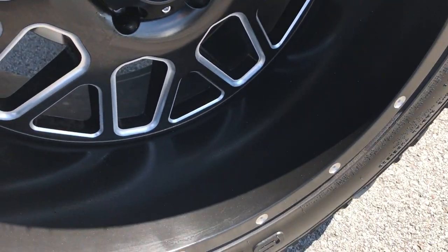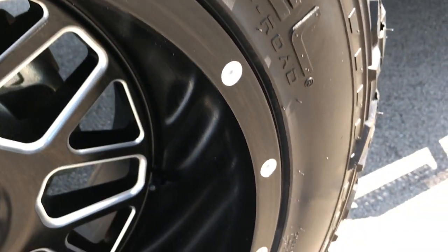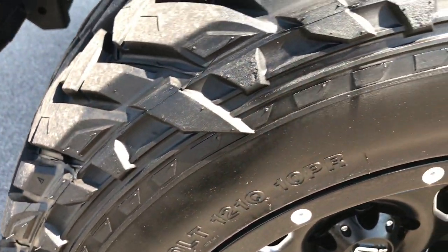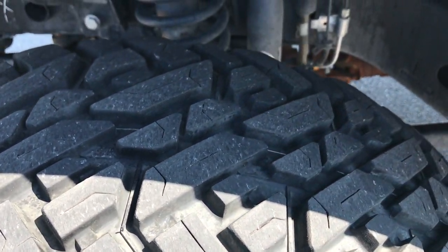It has XD Series 20-inch painted and polished aluminum rims — no scuffs or scrapes on these rims. It has Fuel Gripper MT tires; these are 35x12.5 R20 LTs and they have just about 80–90% of the tread left.